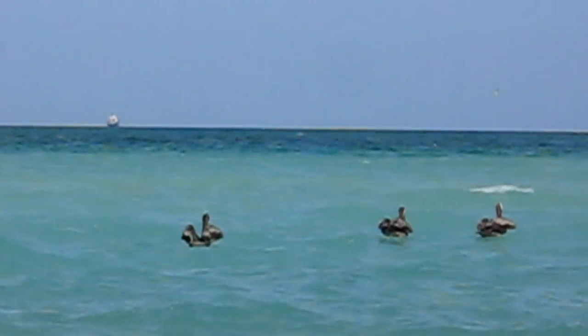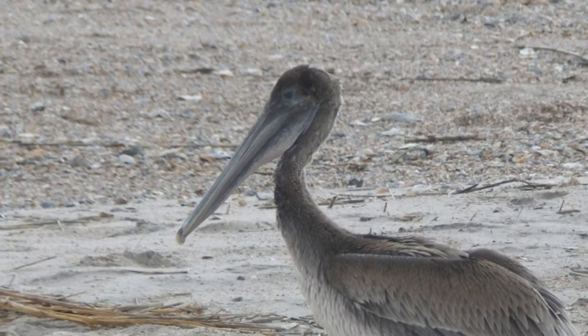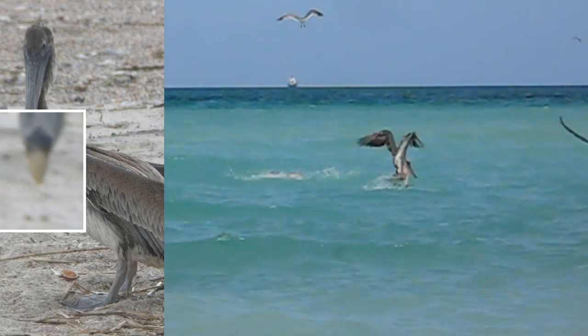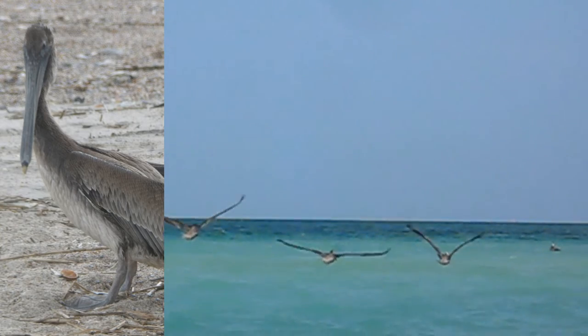The mouth of the pelican is called its bill. The bill is really long and has a pouch of floppy skin on the bottom that is used to scoop up food. The long, pointy bill helps it dive into the water. There's a very small hook at the tip of the bill, and the pelican uses this to grab onto food when it's in the water to catch those slippery fish.